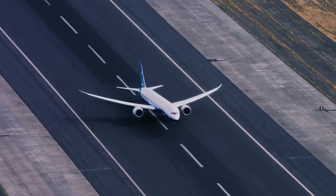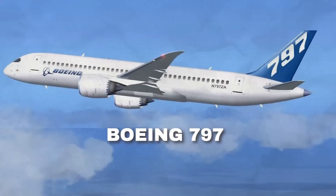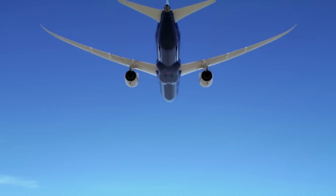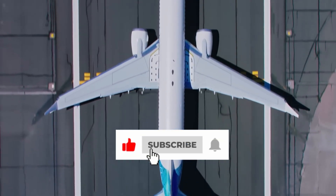Boeing is getting ready to reshape the world of aviation. There's no official announcement yet, but thanks to leaks, expert analyses, and strong industry rumors, we've uncovered many clues about the new Boeing 797. And it looks like Boeing is about to start a brand new era.